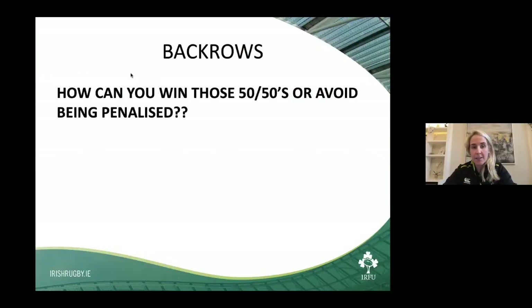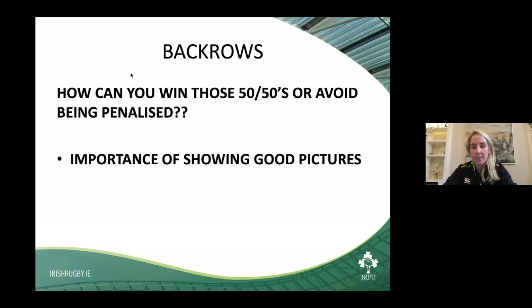I'm delighted to be here. What I hope to achieve today is to give a couple of tips — how can you win those 50-50s or avoid being penalised? The best way is by showing the referee some good pictures. You may still be not sticking to the law particularly, but by showing those good pictures, the referee may give you the benefit of the doubt.